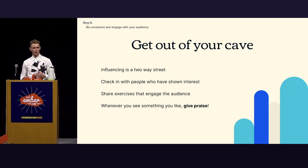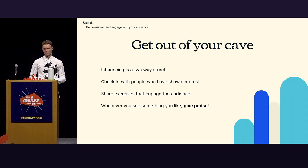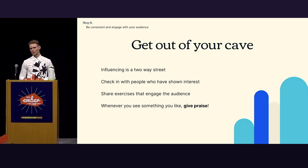Check in with people who have shown interest in your cause. Share exercises to engage an audience — for some people that works very well; you kind of entice them to prove you wrong, and then they prove you right because TypeScript is fantastic. And give people praise — make sure people feel seen, appreciated, and that their work has impact. It's free; it doesn't cost you any effort except for a couple of words.